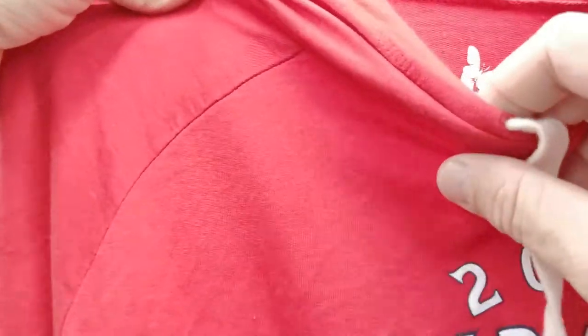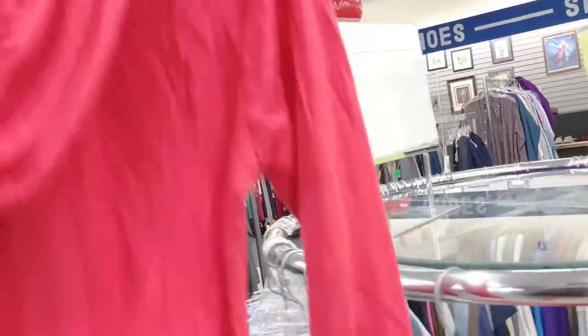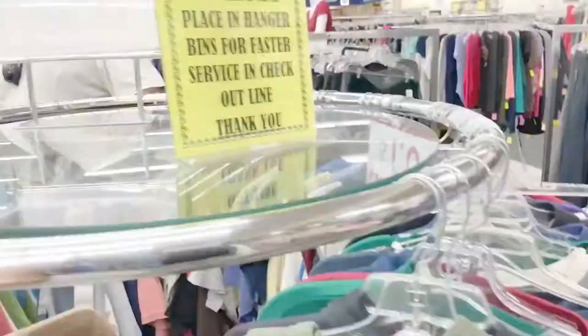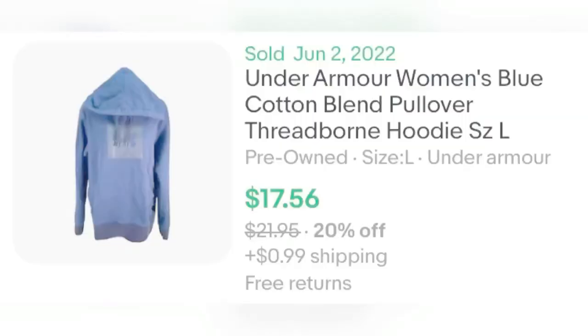The Washington Nationals are not a national brand — pun intended. How many people really want to wear a years-old pennant championship hoodie? My guess is not many. But people do want Under Armour hoodies. This one was in really good condition — I can sell it for $19.95 and I'm pretty sure it'll sell quick with a nice turnaround.